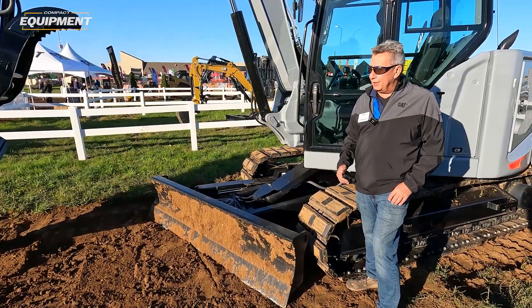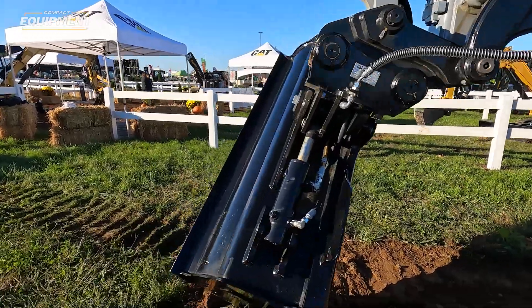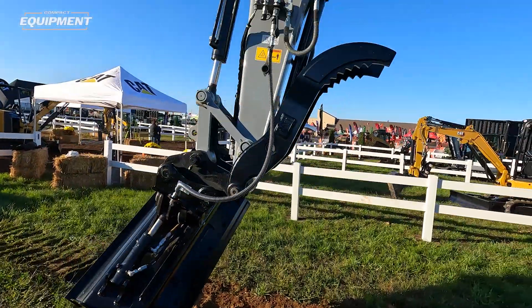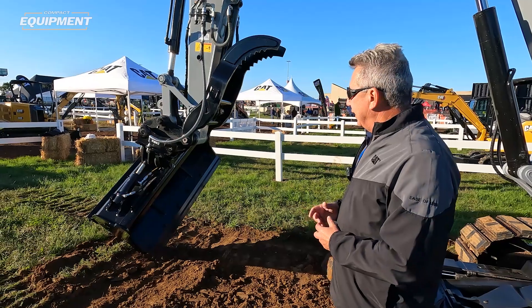The other new item we've put onto this machine is the 60-inch power tilt bucket. We've never had a power tilt bucket on a machine of this size before. We've had power tilt buckets on some of our smaller machines, but now we also have it on our eight-ton platform. This will go on the 308, the 309, and the 310.